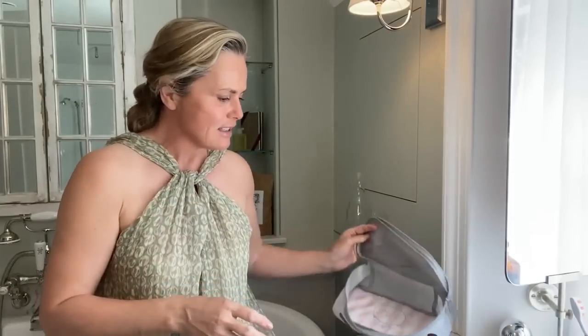To start with, it's a packing cube, so everything I'm going to pack is going to go into this.